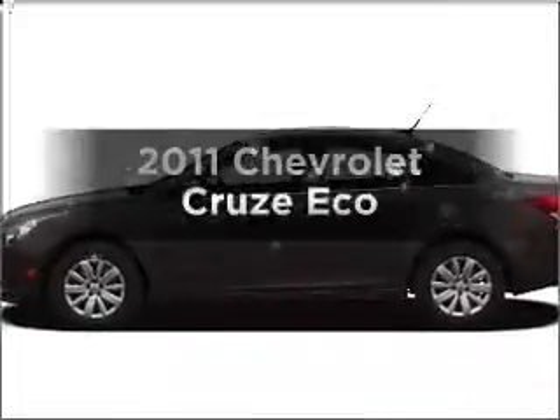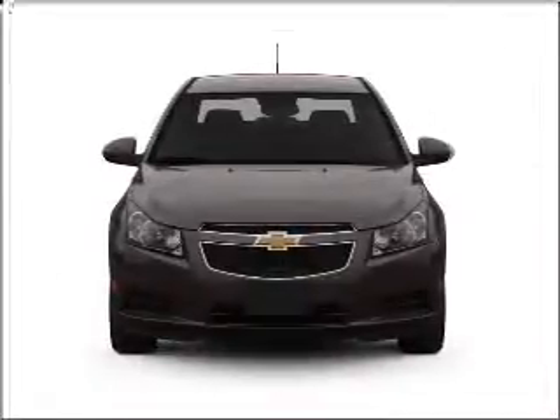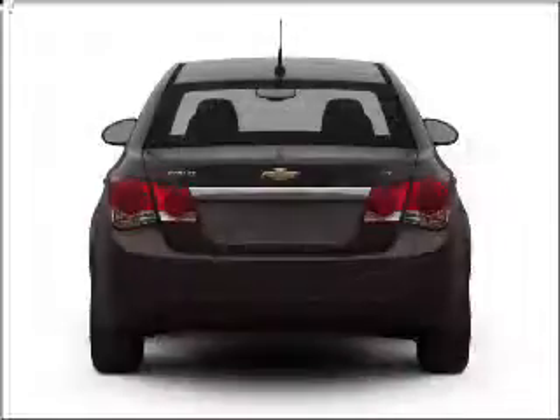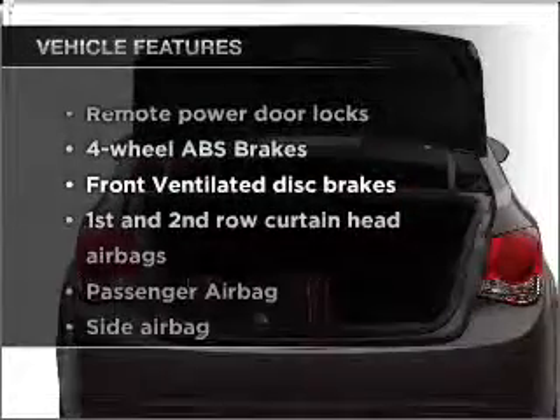Everything you need under one roof with this great vehicle, with an efficient four-cylinder engine connected to a smooth-shifting six-speed automatic transmission. You will appreciate the safety feature of anti-lock brakes, plus enjoy these notable features that are included in this vehicle.